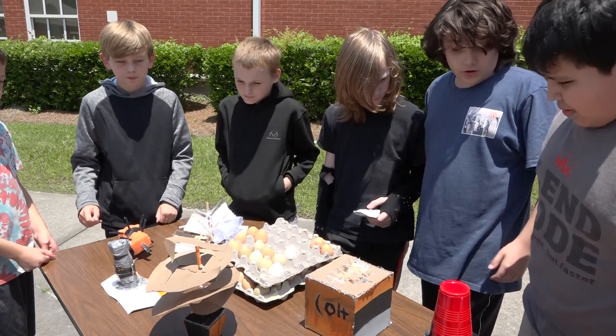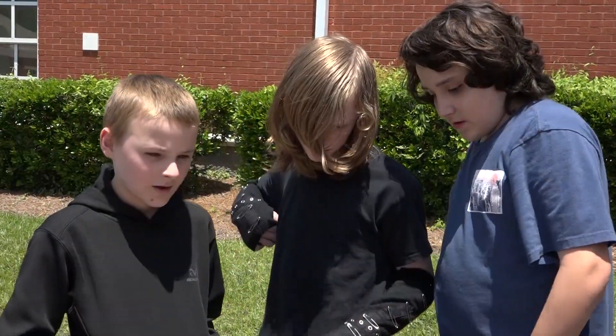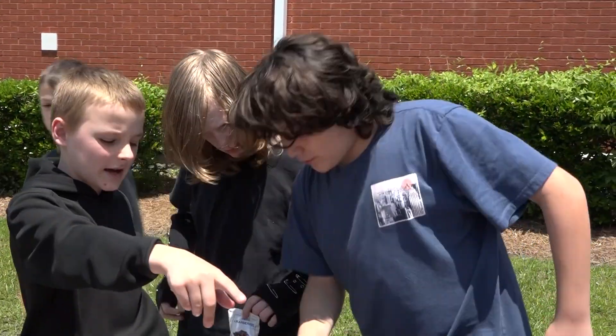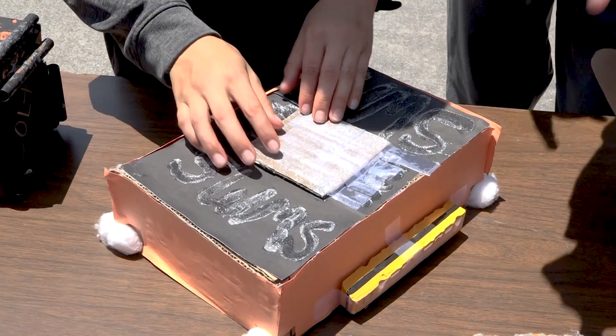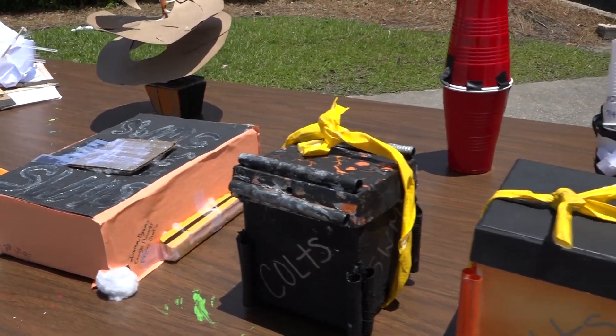Every year we hold an annual CTE STEM challenge, and what this does is it tasks the students to build an egg protection structure. The only thing is I'm not allowed to help — that's the biggest thing. They can't ask me other than how it looks.